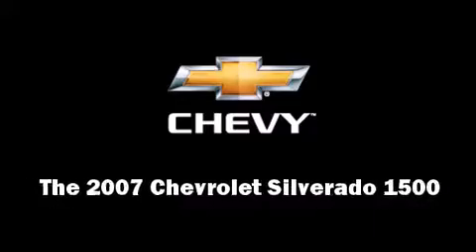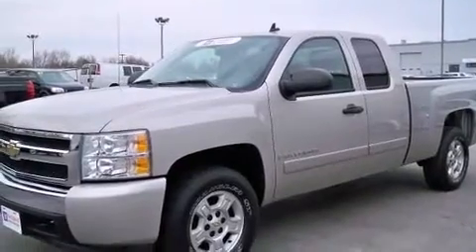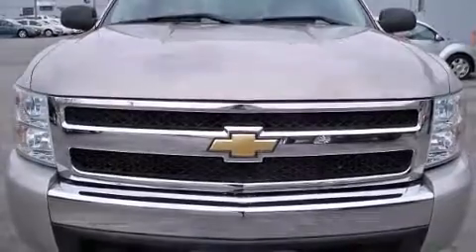You are going to love the 2007 Chevrolet Silverado 1500. With less than 40,000 miles on the odometer, you can be confident that this pre-owned vehicle will provide you reliable transportation.